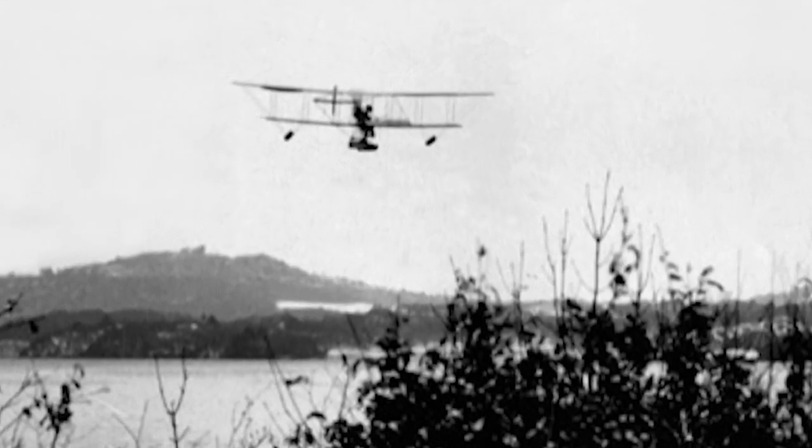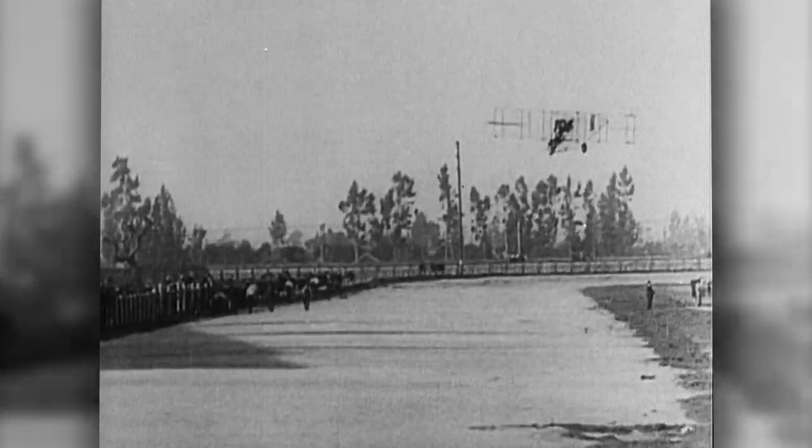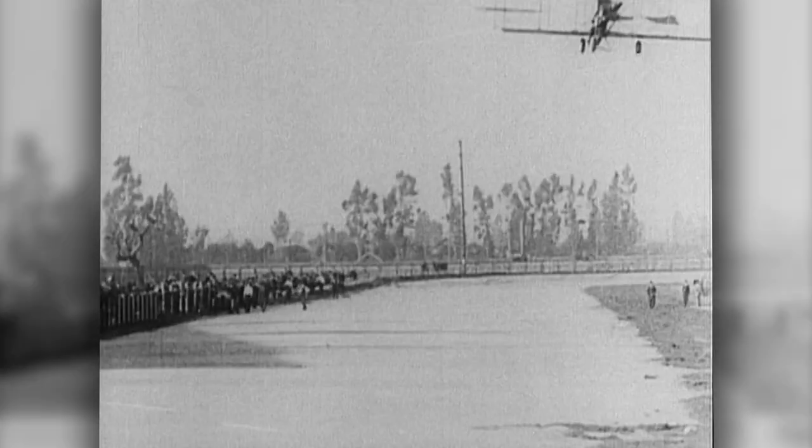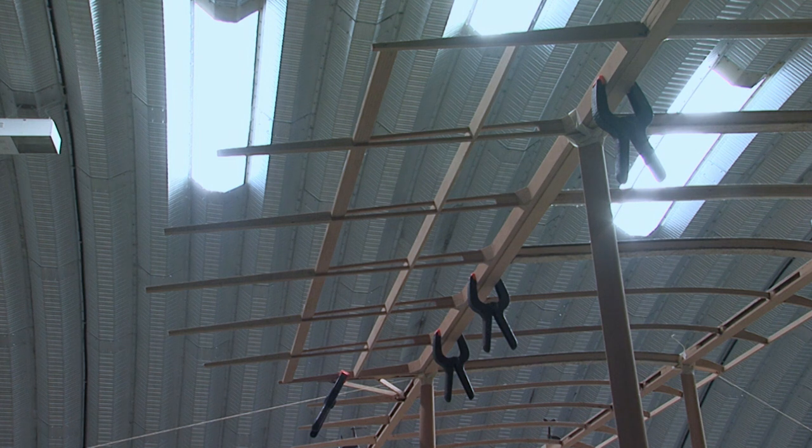My grandfather was sent by Winston Churchill to look at Waterbird, being built on Windermere, and to fly it to see whether it would be suitable for the Royal Naval Air Service. Mad as chips but they had a lot of spirit. It was very different in those days — if the engine cut out, you could just glide down and land in the nearest field. It'll be fantastic when it takes off.